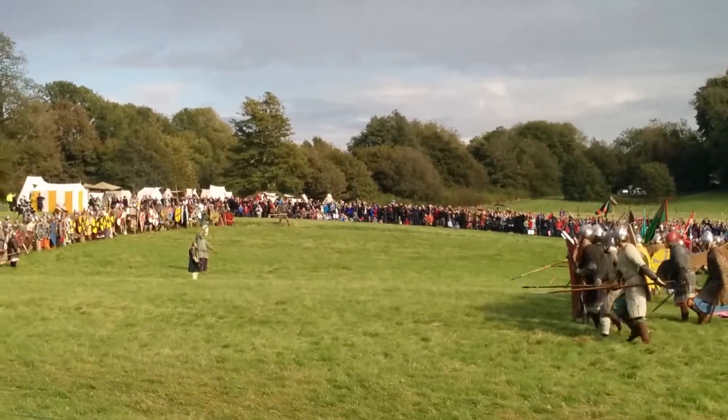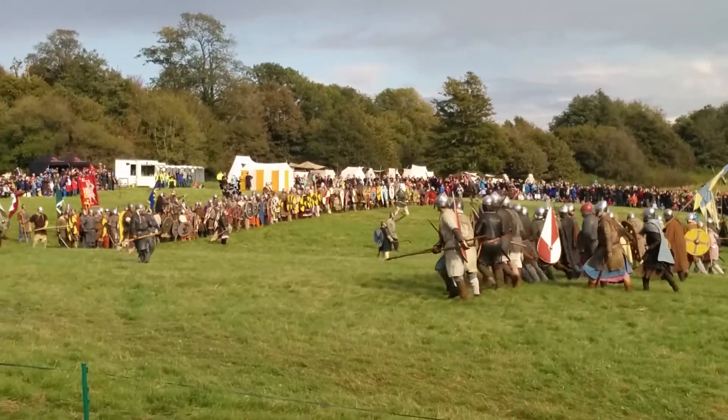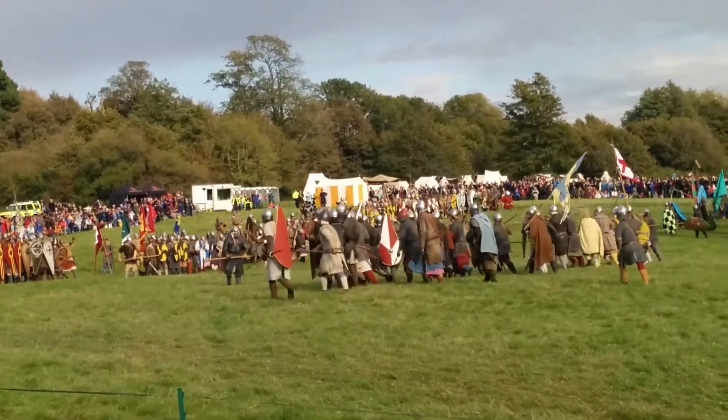They are, of course, a fearsome weapon, wielded by fearsome warriors, and the Normans know this. On the Normans' left, we have the Bretons as they come up the hill.